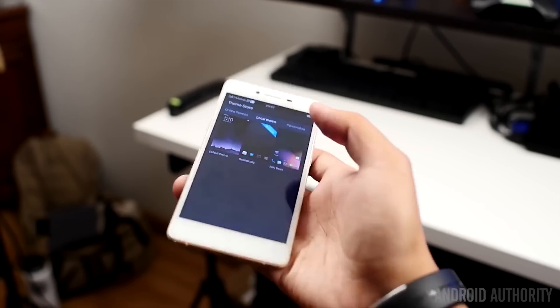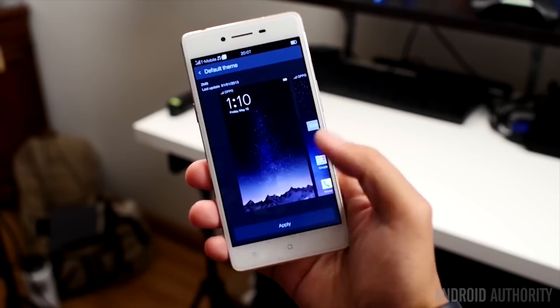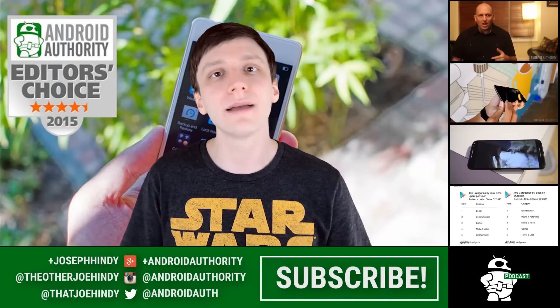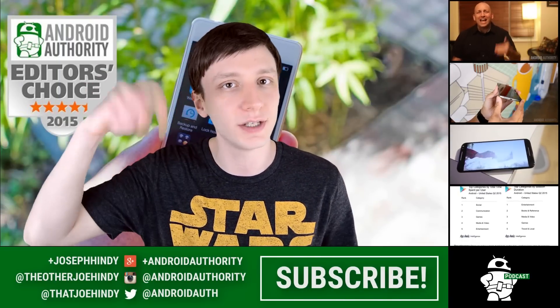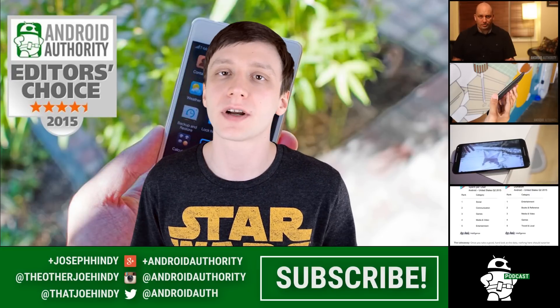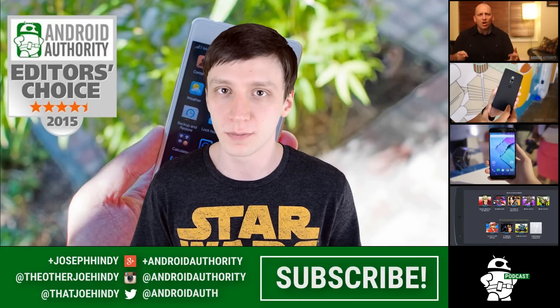And that about does it for this week, folks — nice and simple and to the point. It shouldn't take long before you're entered to win a brand new Oppo R7. Once again, I'm Joe Hindi from AndroidAuthority.com. Why not subscribe to the AndroidAuthority YouTube channel? If you're hanging out for a minute, we have a couple of awesome videos for you to watch right over there, and they're also linked in the video description below for you folks on mobile.